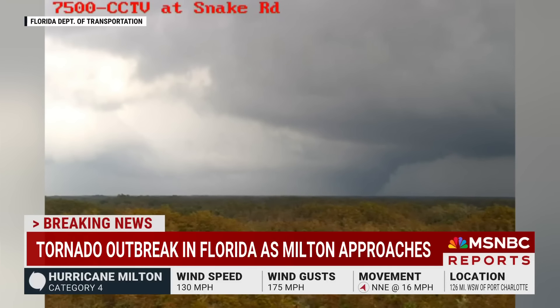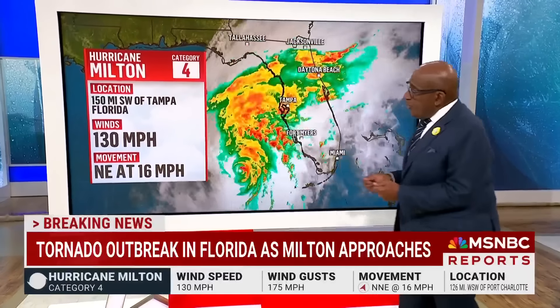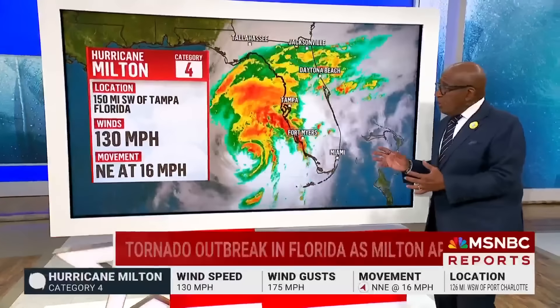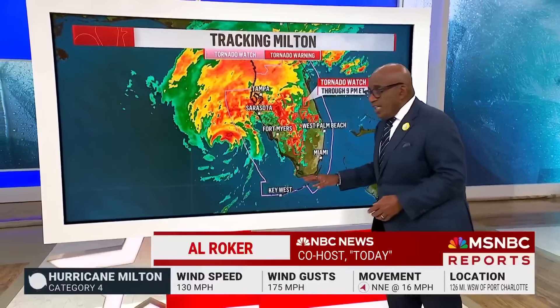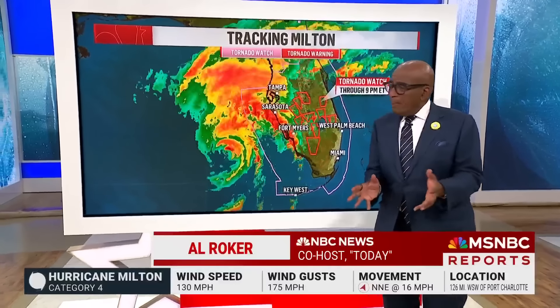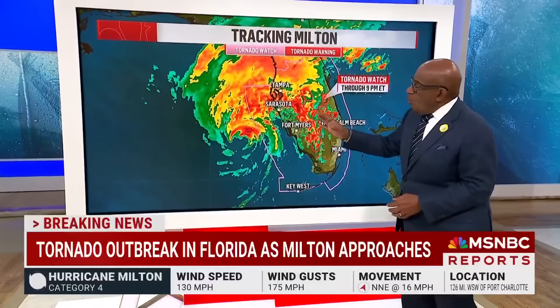Let's show you what we've got going on right now. As far as our map is concerned, we are looking at a category four storm, 150 miles now southwest of Tampa. It's got 130 mile per hour winds. It's moving northeast at 16 miles per hour. We have tornado watches now from Daytona Beach all the way down to Key West. We've had reports of 50 tornadoes so far in the last couple of hours, and now we have numerous, multiple tornado warnings going on to the west.